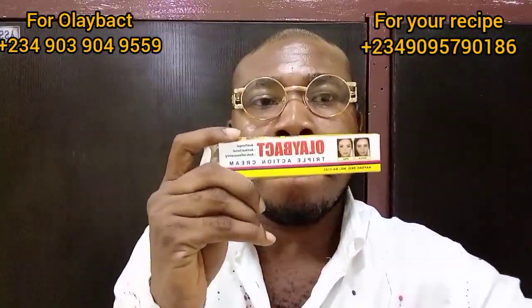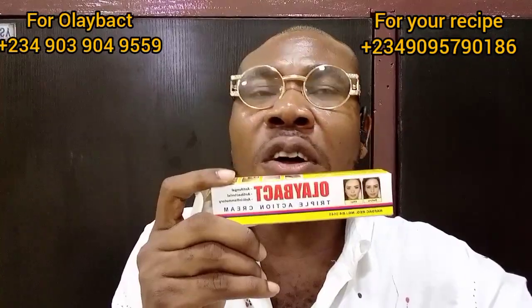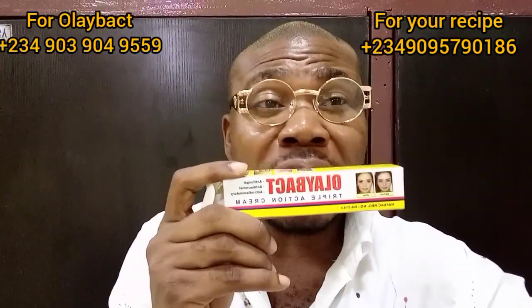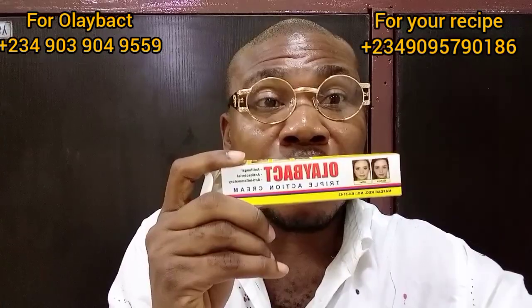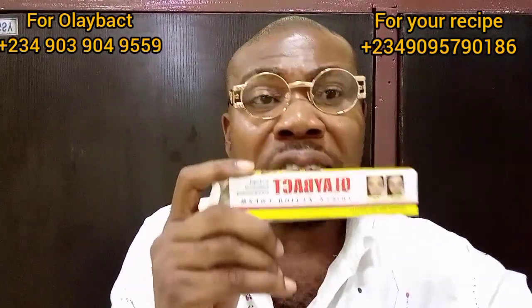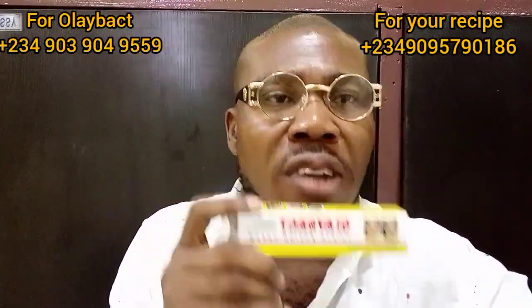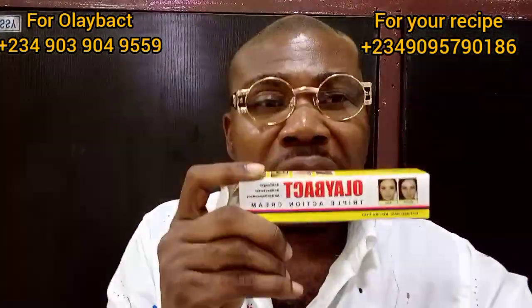I want to introduce to you something I have told you about before — I told you about it and I still want to tell you about it again, which is Olay Bat. Olay Bat Triple Action is a very effective anti-fungal, anti-bacterial, and anti-inflammatory that you should use all the time. And for those of you who have problems, you need it.